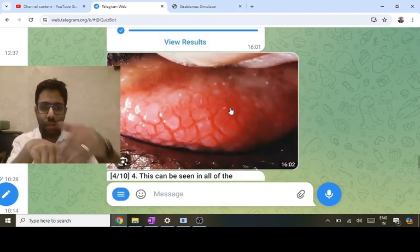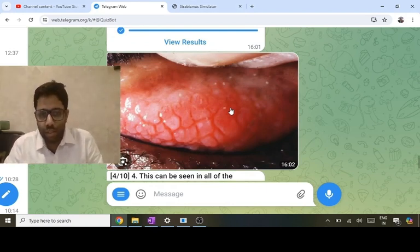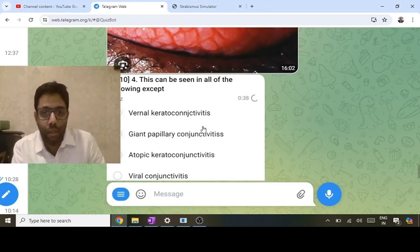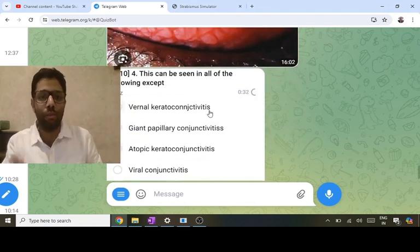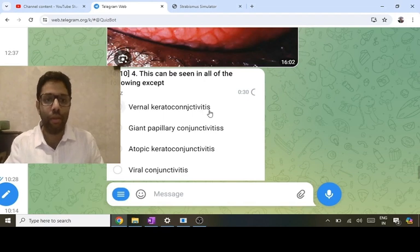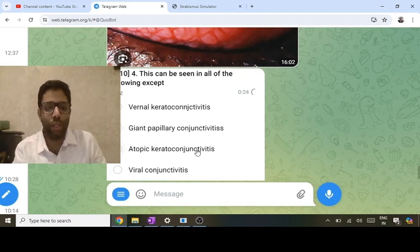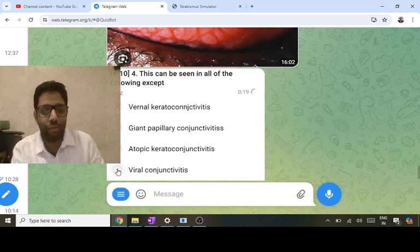Another image question: this is the upper tarsal conjunctiva showing a cobblestone appearance — papillae. This is specific for allergic conjunctivitis. Allergic conjunctivitis can be vernal keratoconjunctivitis, giant papillary, or atopic keratoconjunctivitis. Viral conjunctivitis is an infection that causes follicles, mostly like a sago-grain appearance. Vernal kerato is seen in a young boy with itching in summers; giant papillary is an allergic reaction to contact lens or sutures; atopic keratoconjunctivitis is in a young patient with chronic allergy.